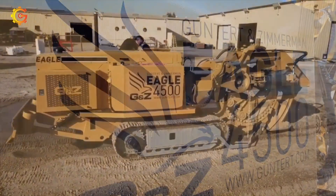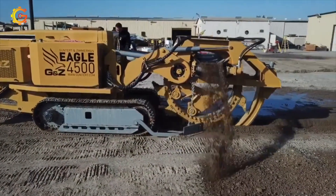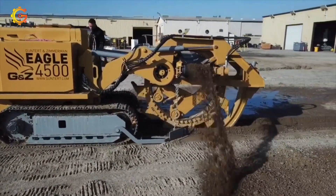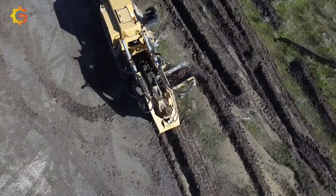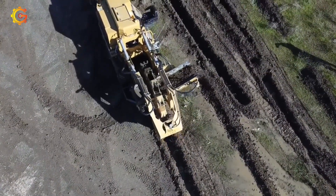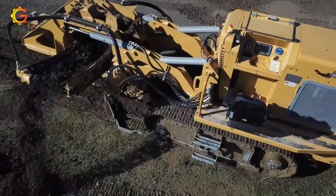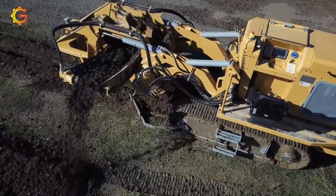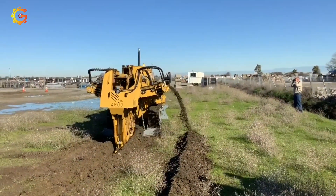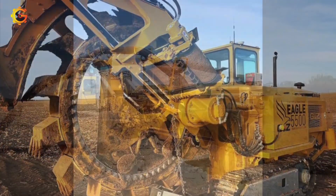Step into the realm of the Eagle 4500 wheel trencher — the ultimate excavator game changer. How can this versatile attachment turbocharge trenching efficiency and precision in construction, utilities, landscaping, and agriculture? Picture its cutting wheel with razor-sharp teeth conquering tough soil conditions, ensuring accuracy for projects of any depth. Can you feel the enhanced productivity and smoother operation it brings while safety guards shield all?